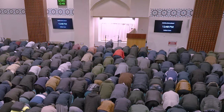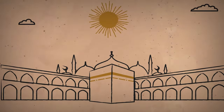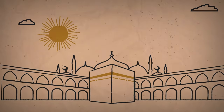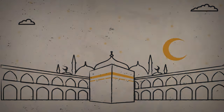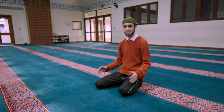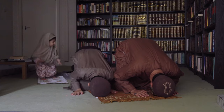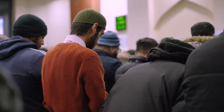Muslims pray five times a day: just before sunrise, just after midday, mid afternoon, just after sunset, and at night before going to bed. I could do that anywhere as long as I'm in a clean place or have somewhere to lay down a prayer mat. But lots of people like to come here to pray with other people.